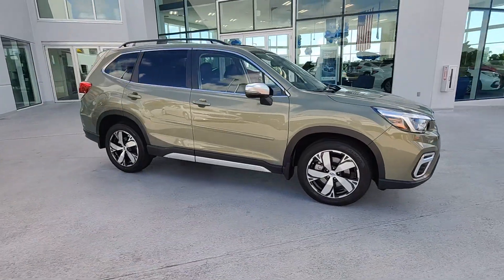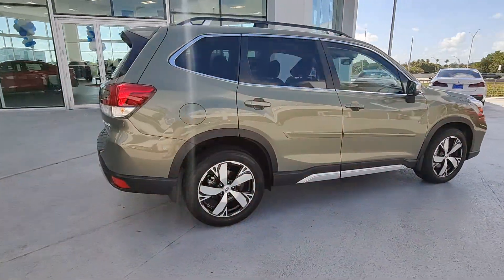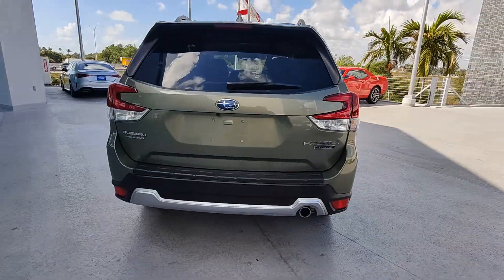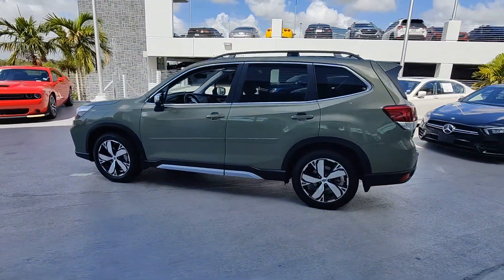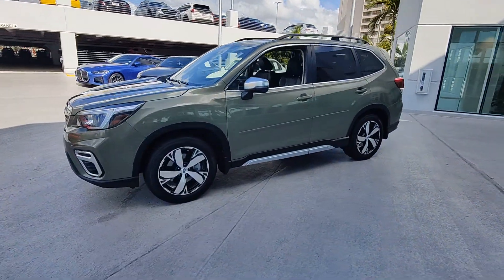Take a moment to check out the 2021 Subaru Forester. With less than 20,000 miles on the odometer, this vehicle stands out from the rest. This well-built Forester delivers confidence, comfort, and capability. Advanced safety tech, a smooth ride, and all-wheel drive position you for success on every journey.